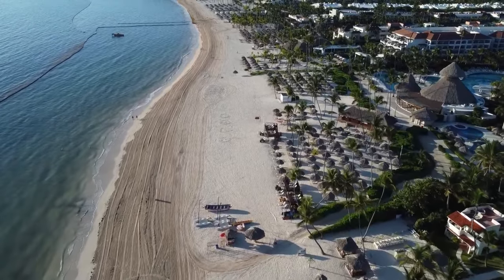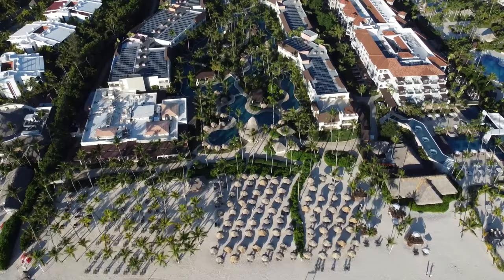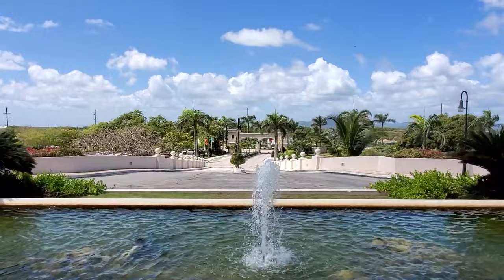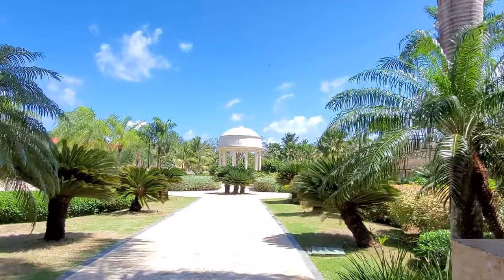In this video, we will be sharing with you everything you need to know about the Dreams Royal Beach Punta Cana and finish off with an honest review of the resort, so be sure to watch till the end to see if it's really worth the stay. The Dreams Royal Beach Punta Cana offers a luxurious unlimited luxury retreat in the Dominican Republic, conveniently located just 20 minutes from the airport.